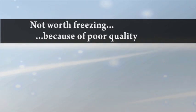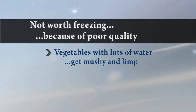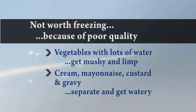Some spices and seasonings change or lose their flavor — you're just probably not going to be happy with what you get. Other things just aren't worth freezing at all because their quality will be so poor. Vegetables with lots of water, such as cabbage and cucumbers, will just be limp and mushy. Cream, mayonnaise, custards, and even gravy usually separate and get watery if they're frozen.